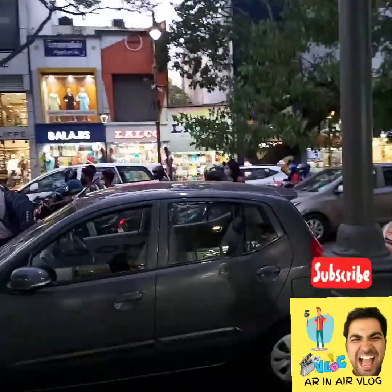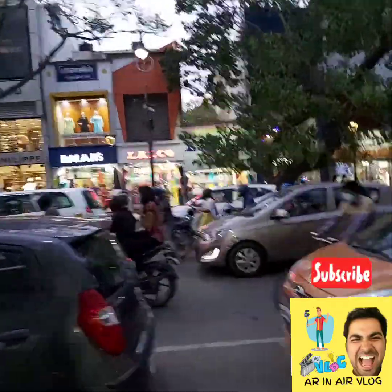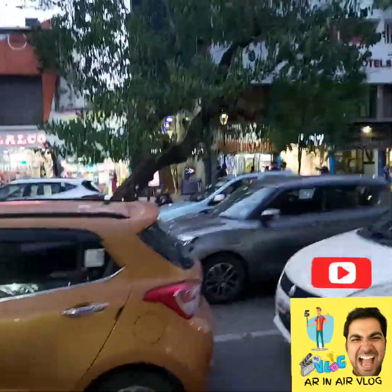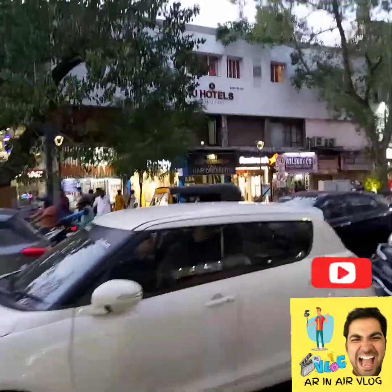When we come to Pondy Bazaar, we will go shopping in the area.